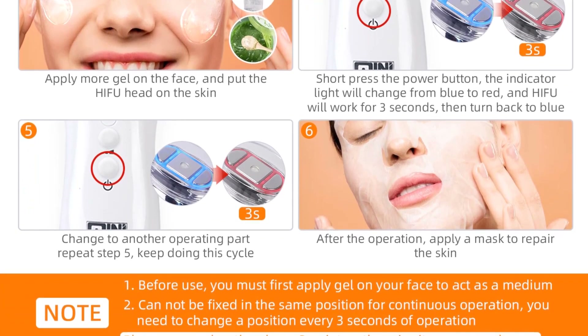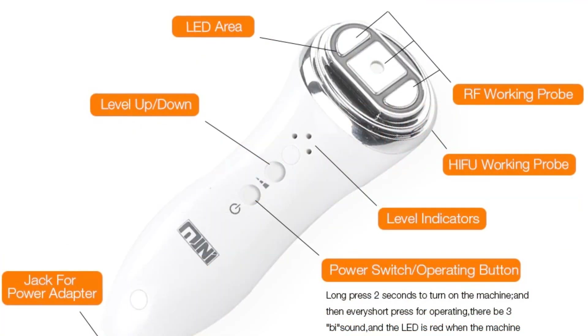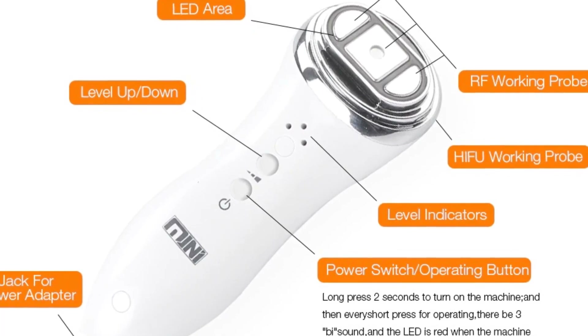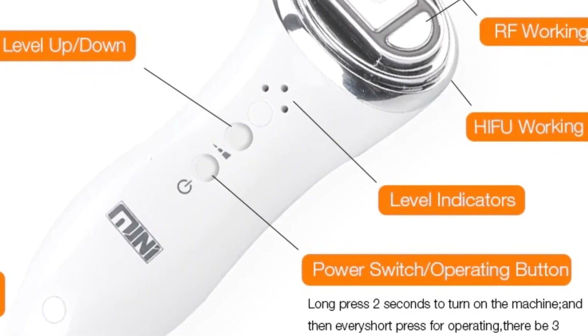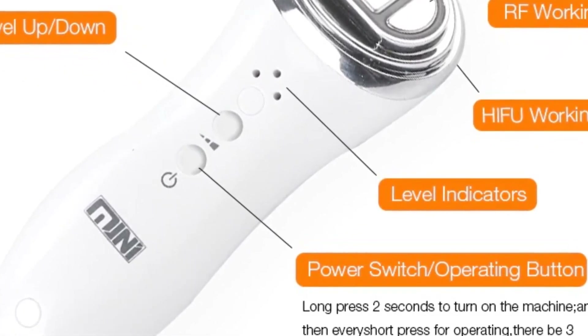HIFU technology owns the non-invasive and focus penetrating advantage. By HIFU technology, it can use the non-invasive way to act on the designed subcutaneous area. The subcutaneous tissue will produce transient heating under high-frequency vibration, to reach the treatment energy which makes the skin tissue cells regrow.